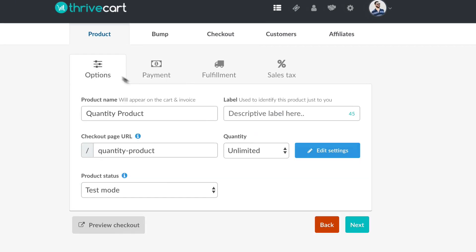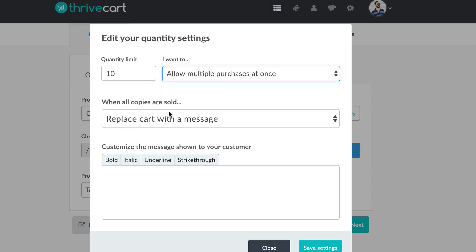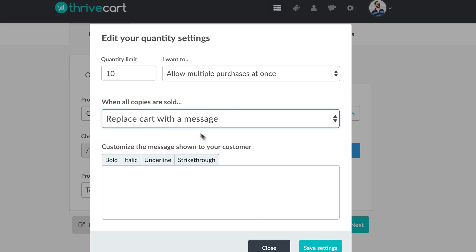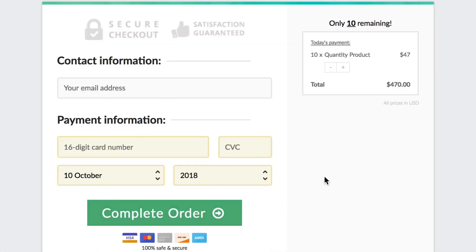Now if we go back to our options page and instead of unlimited, let's edit settings and limit it to a quantity of 10, allowing multiple purchases. You can see you can put some scarcity in here too — when all copies are sold, you can replace the cart with a different message, redirect to another page, or reset a countdown. I'll save with a quantity of 10. On preview, you can see it now shows 10 products remaining. If we try to order six, we still have multiple quantities but are maxed out at 10.